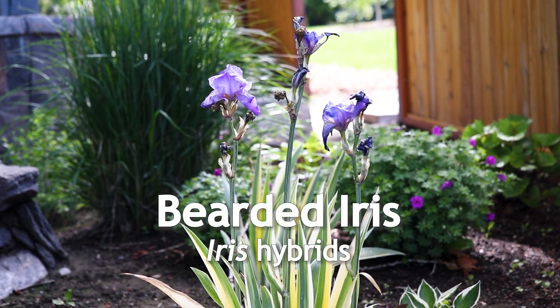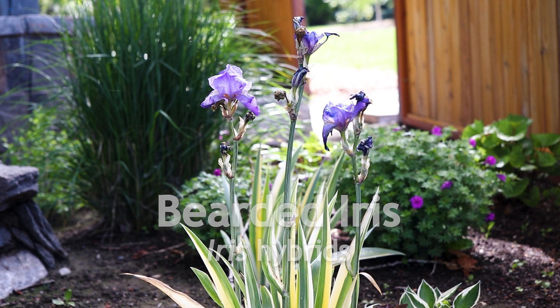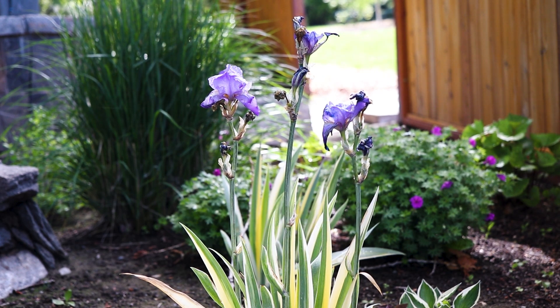This is bearded iris, a perennial that flowers dramatically in late spring. The plants grow from an underground rhizome and have an erect growth habit 2 to 4 feet tall.